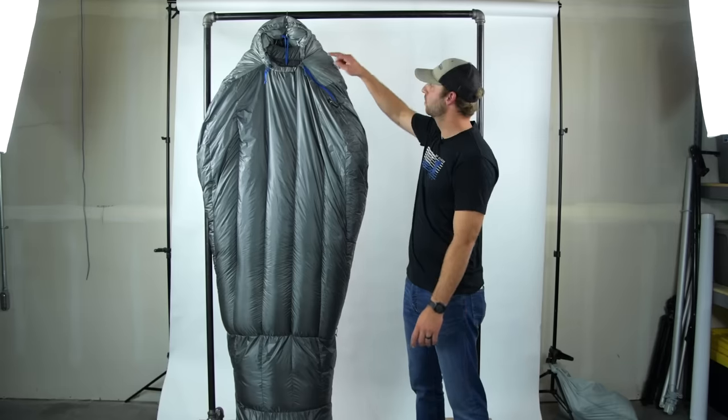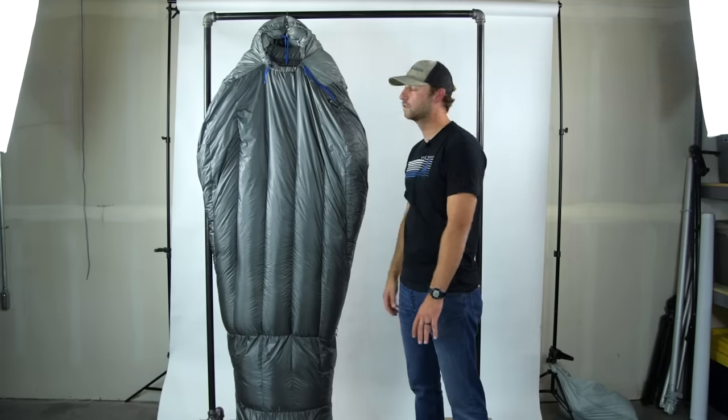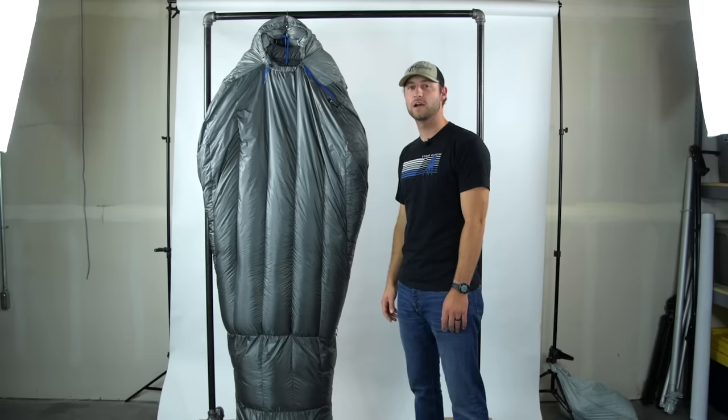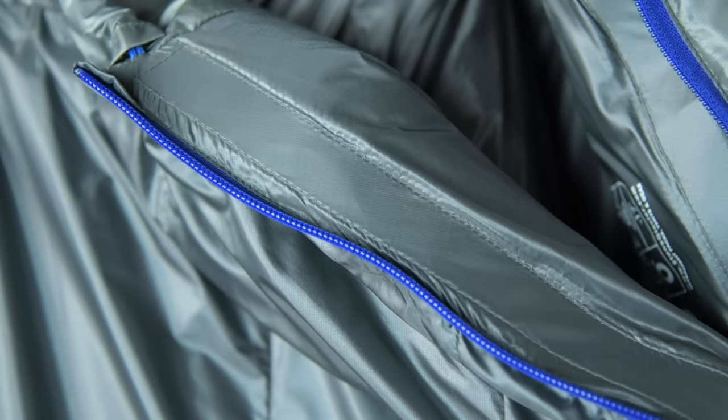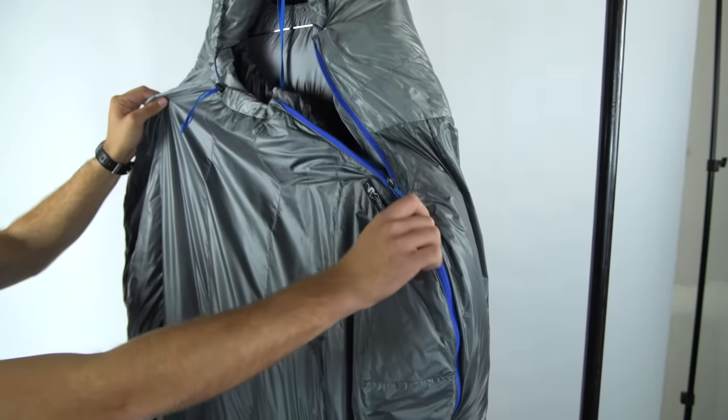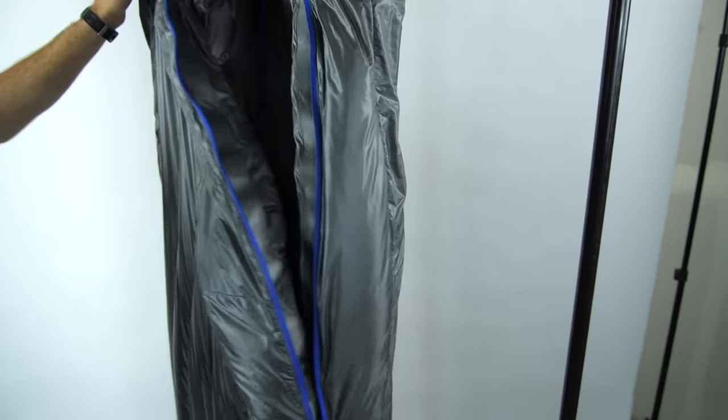We constructed the bag with a two-thirds side zip access to reduce weight and any heat loss that you might otherwise see with a center zip bag. We also incorporated Dacron tape alongside the zipper chain to prevent any material snagging in the zipper. The zipper layout is strategically designed for a natural pull and easy use.